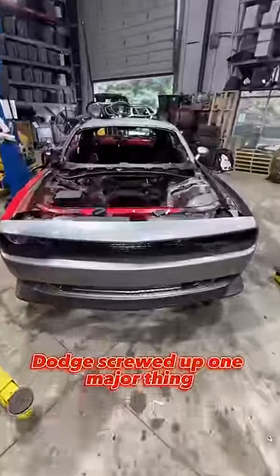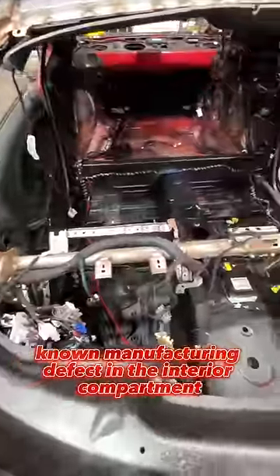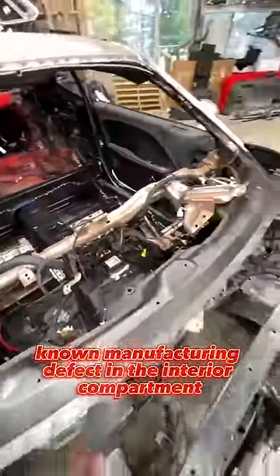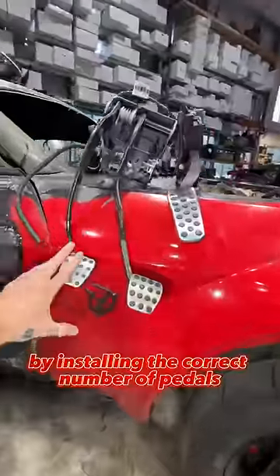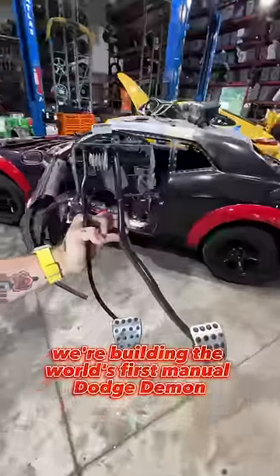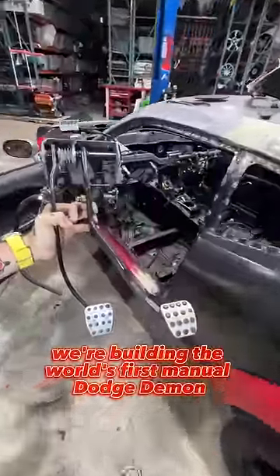Dodge screwed up one major thing when they built the Demon. There's a little known manufacturing defect in the interior compartment in which it only came with two pedals. But today we're fixing that by installing the correct number of pedals, which of course is three. That's right, we're building the world's first manual Dodge Demon.